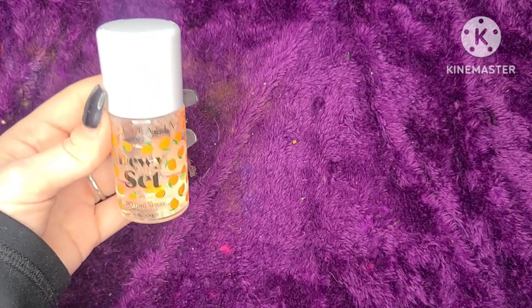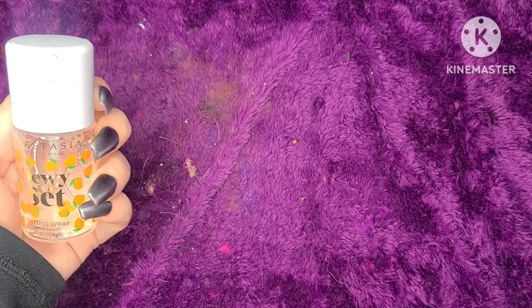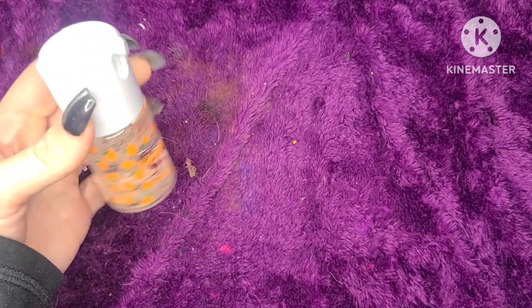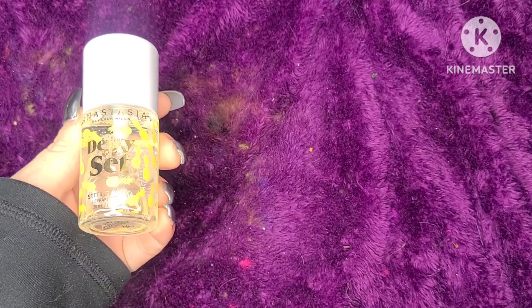Most of them are unused, I think one is used because I do one at a time. This is the dewy set ABH setting spray in peach — this smells really good and I really like this formula. I love dewy stuff. I got it in a Busy box. I also have this ABH pineapple one, it's dewy set again — I got this from the Busy Beauty store.